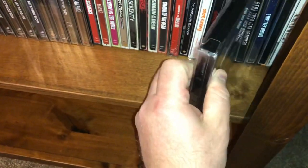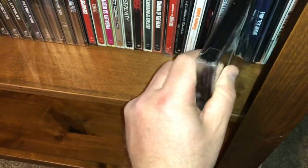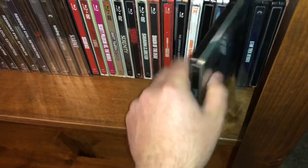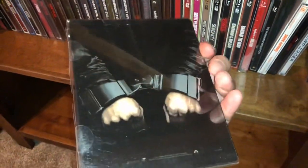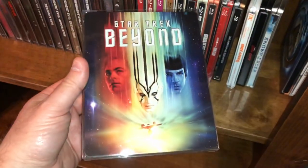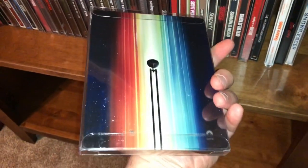Here is Star Trek — the JJ Abrams remake. Beautiful movie, I love it. I got Star Trek Into Darkness — the second one in the remake series. And Star Trek Beyond. All very, very good movies.